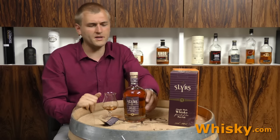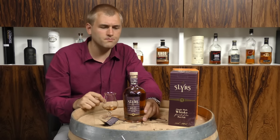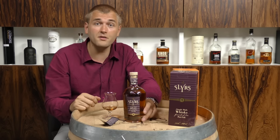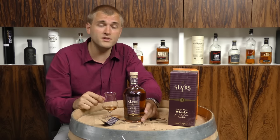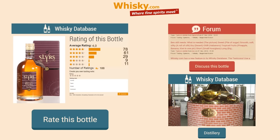A bit more sweetness I would expect, but it's really port wine. So if you're interested in Slurs or any other information, we also have a news section — please visit whisky.com. Thank you for watching.